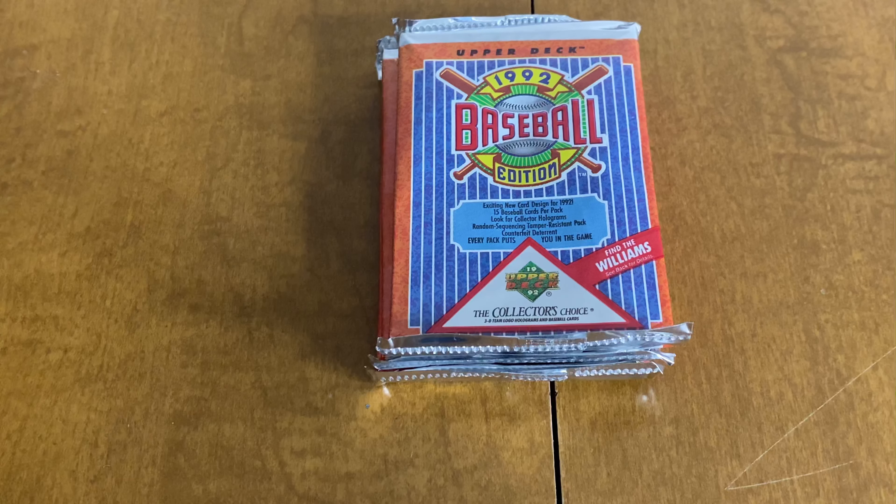Alright, so back with another video. Doing a couple rips from 1992 Upper Deck Baseball. I picked these up at my LCS for a pretty reasonable price, so I figured I'd do a three-pack rip on these ones.